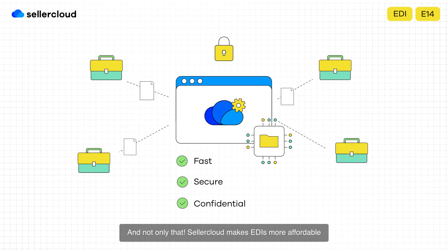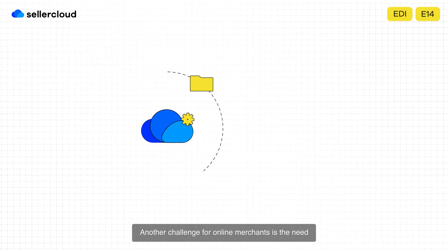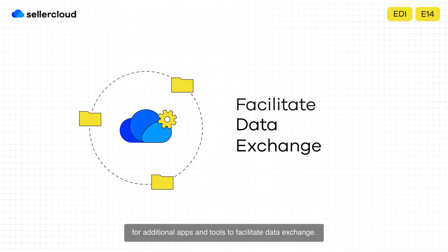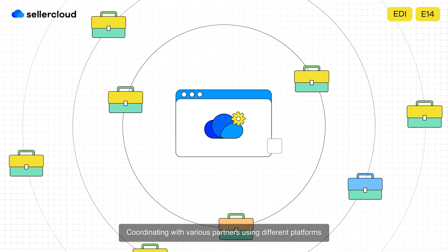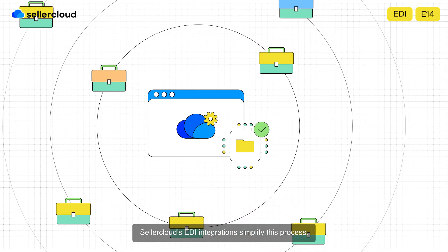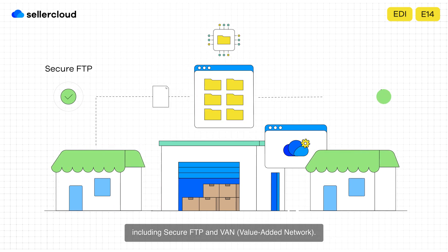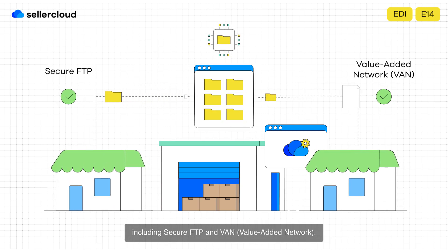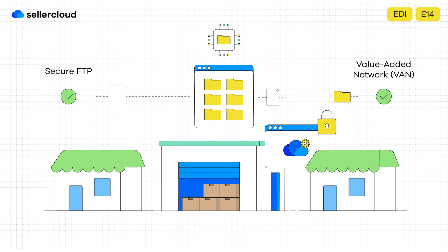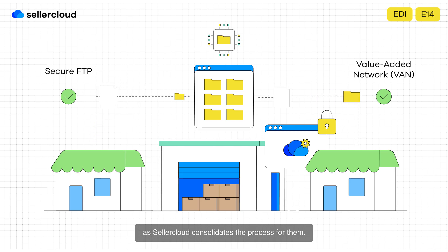And not only that — SellerCloud makes EDIs more affordable for sellers by leveraging its high volume to negotiate better rates. Another challenge for online merchants is the need for additional apps and tools to facilitate data exchange. Coordinating with various partners using different platforms can be cumbersome and time-consuming. SellerCloud's EDI integrations simplify this process, allowing merchants to transmit EDI files via any required means, including secure FTP and VAN (value-added network). Sellers no longer have to switch between different tools or platforms, as SellerCloud consolidates the process for them.